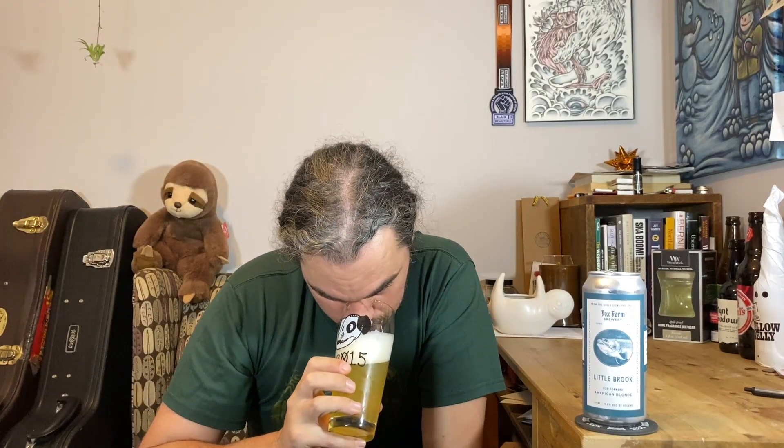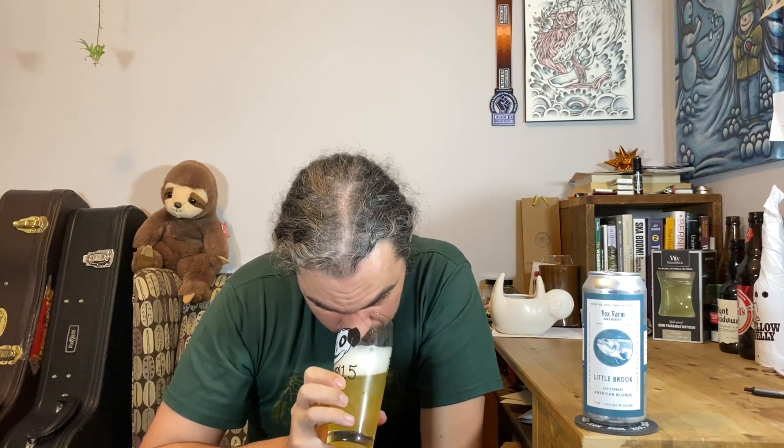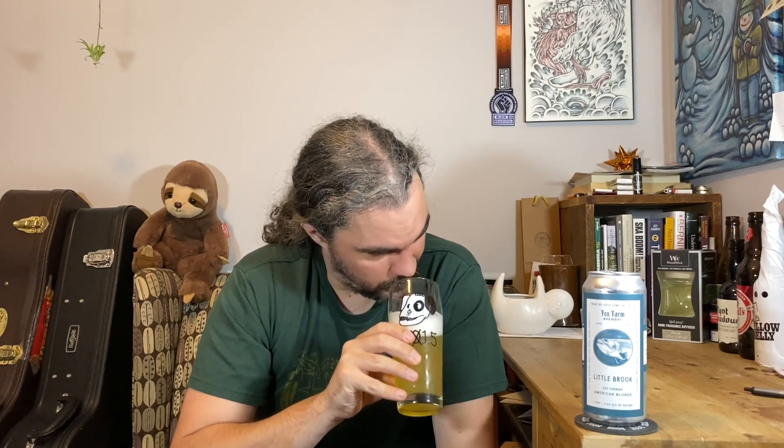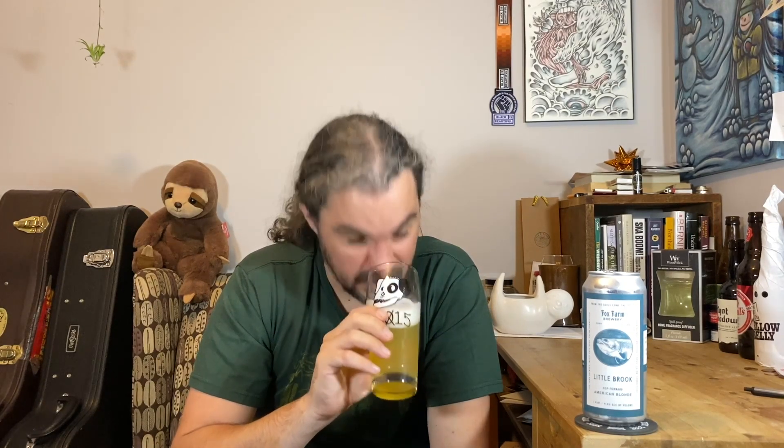Let's see what it smells like. Nice citrus. There's a greenness in there, like a fresh cut grass kind of thing. There's a soft maltiness as well. And the citrus kind of comes off like lemonade a little bit — it's got kind of a tart quality to it. It smells really good.